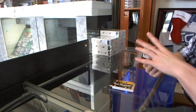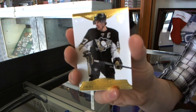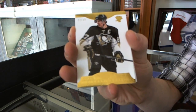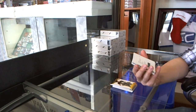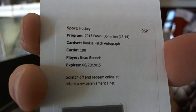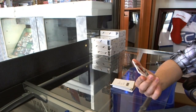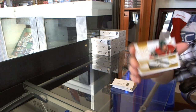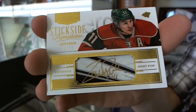Base Gold, number 350 for the Pittsburgh Penguins, Sidney Crosby. We've got a Redemption for a rookie patch auto, number 299 for the Pittsburgh Penguins, Bo Bennett. And that's pretty — we finish with a stick-side signature, number 6 of 25 for the Minnesota Wild, Zach Parise.